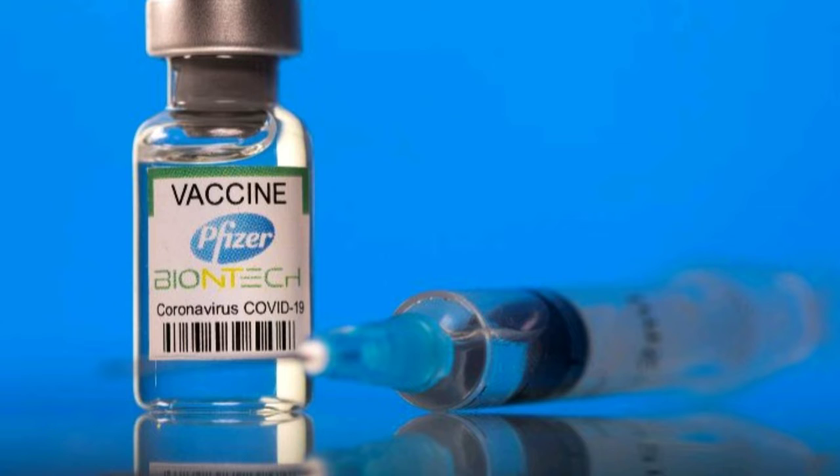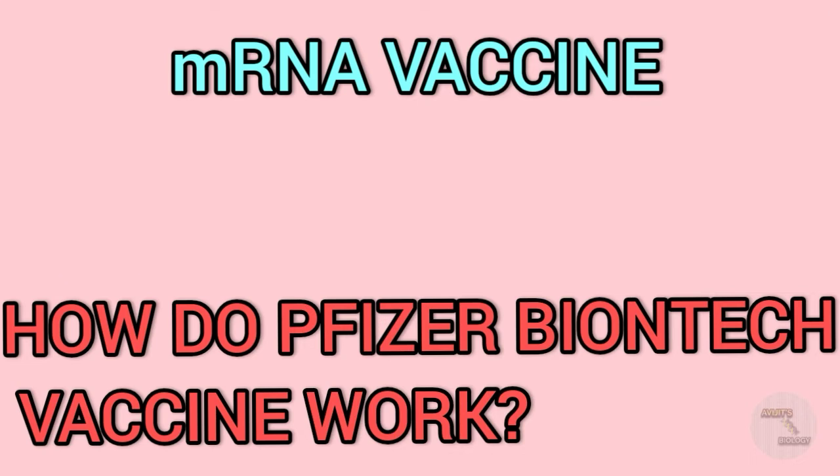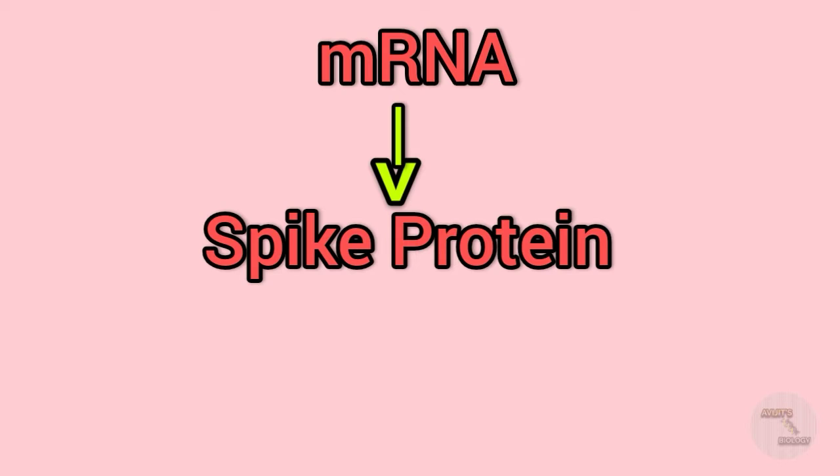Let's discuss the mechanism of action of this vaccine — how does it work. mRNA, or messenger RNA, is a single-stranded molecule of RNA that corresponds to the genetic sequence of a gene and is read by a ribosome in the process of synthesizing a protein. In mRNA vaccines like Moderna, Pfizer, and Johnson & Johnson, the vaccine contains an active molecule of mRNA along with other molecules, and this mRNA encodes for the spike proteins. The spike proteins are not harmful by themselves.